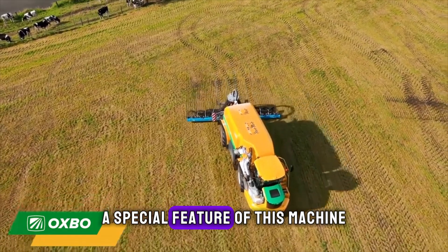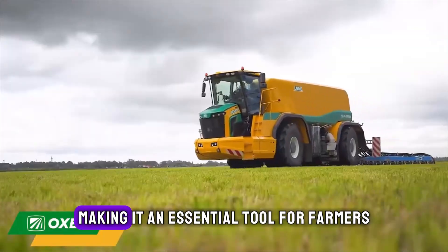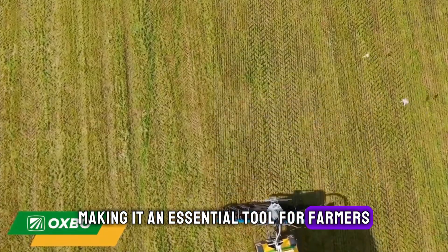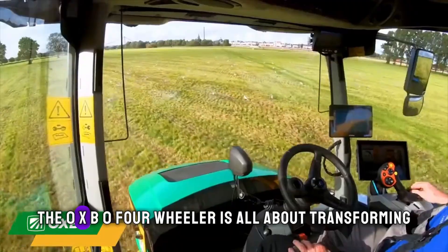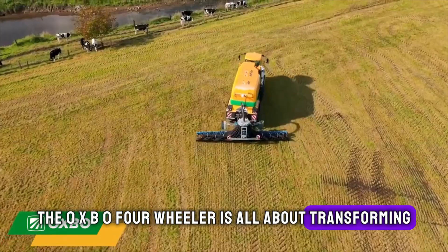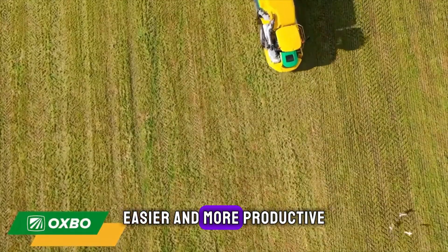A special feature of this machine is its ability to navigate through various terrains smoothly, making it an essential tool for farmers who demand the best in efficiency and reliability. The OXBO four-wheeler is all about transforming the agriculture industry by making harvesting faster, easier and more productive.